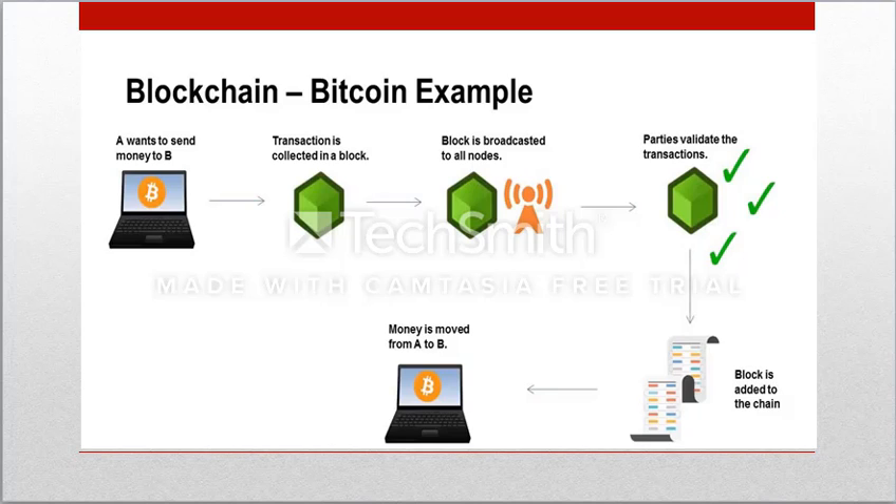Let's understand blockchain technology in more detail by looking at an example of how a transaction happens using Bitcoin. Anybody can download a simple piece of software and install it on their computer to use Bitcoin. Because it is a decentralized peer-to-peer system, you do not need to register an account with any particular company or hand over any personal details. Once you have a wallet, you can create an address which effectively becomes your identity within the network.